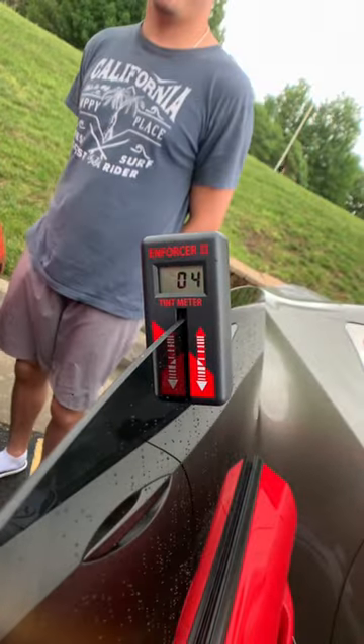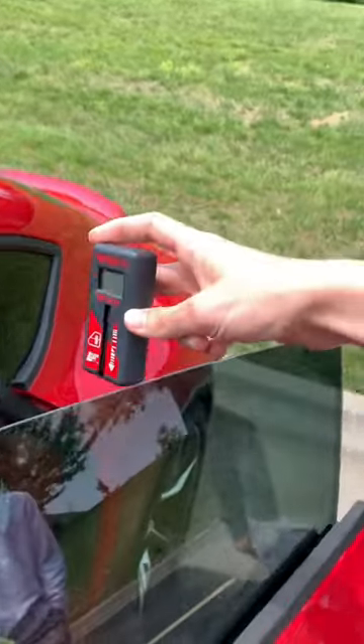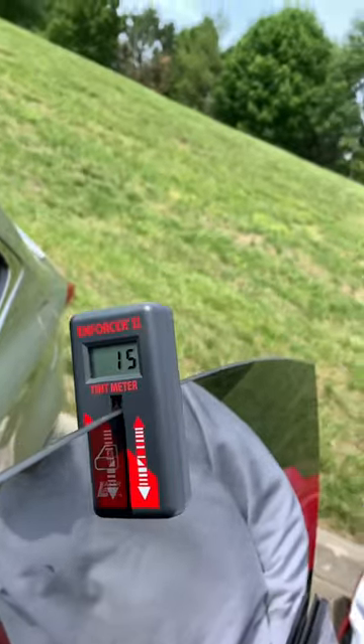Three percent. It says four. Let's test Terrence's tint. Sixteen. Let's test Carden's tint. Fifteen.